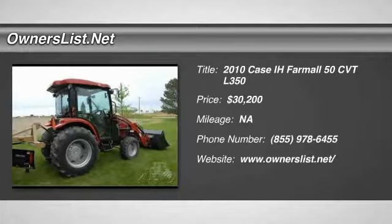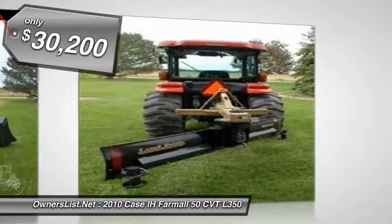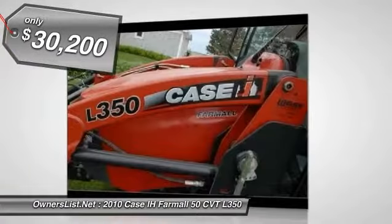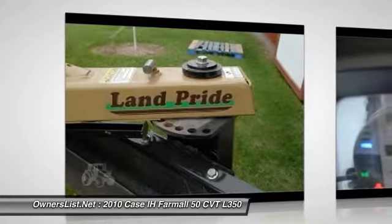2010 Case IH Farm All 50C VTL350 for sale in Bay City, Michigan, 48708. The 2010 Case IH L350 is a front motor with a land-drive versatile 84 rear blade that can be used for snow removal or dirt moving. It offers multiple angle positions and can be manually positioned or hydraulically attached easily.